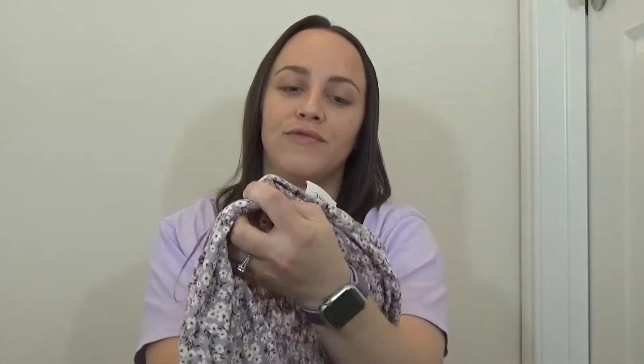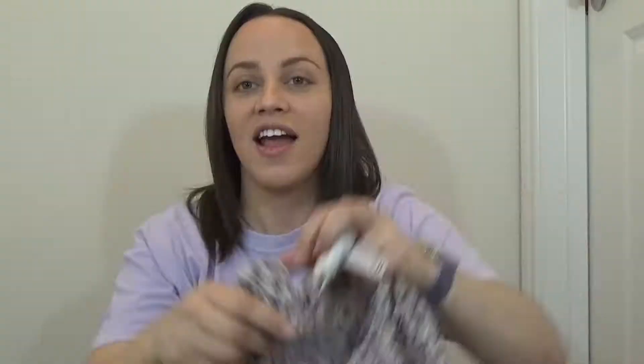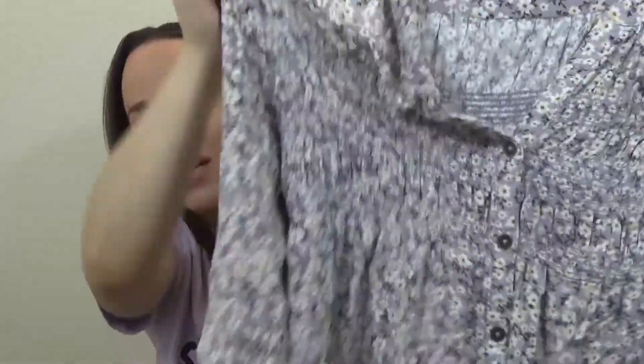So the first thing I'm going to show you is this really beautiful floral top. It's from the brand Knox Rose, it's in a size extra small, and it's this beautiful lilac color. It has buttons going down the middle and it has these beautiful white flowers on it. It has these three-quarter inch sleeves, which I absolutely love, and it's just super cute, super feminine and flowy and I absolutely love it.